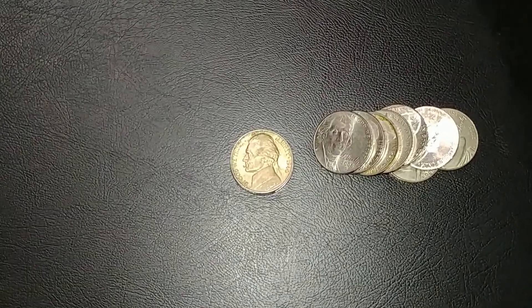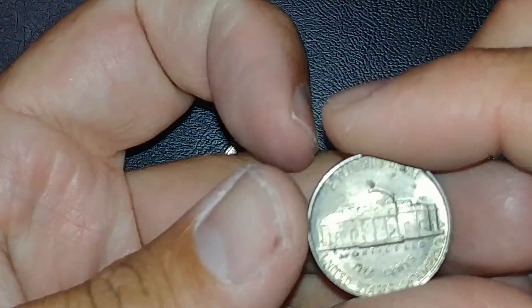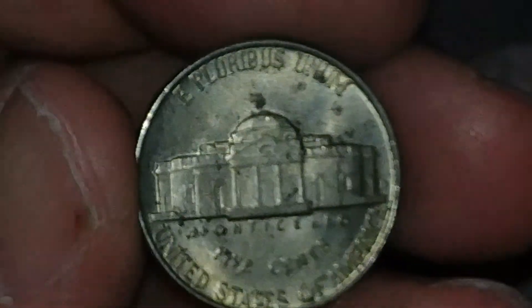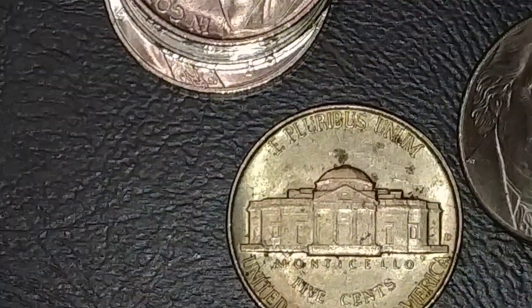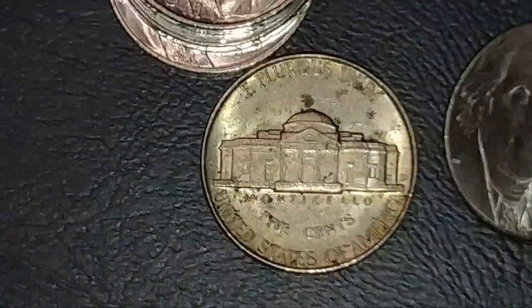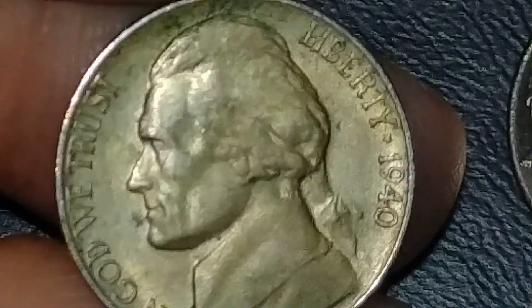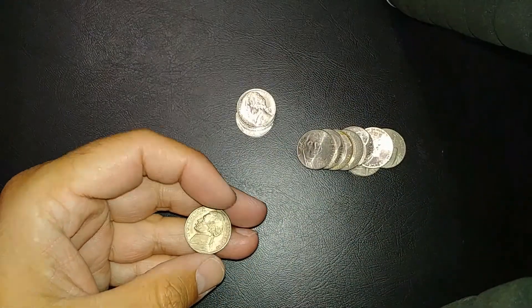I'm on the second-to-last roll and we got a cool find here — a very nice-looking 1940 out of Denver. Look at that — you can see the steps and everything. Let me try to zoom in on this. It's got some gunk on it but that's a nice nickel for a 1940 — really cool detail.